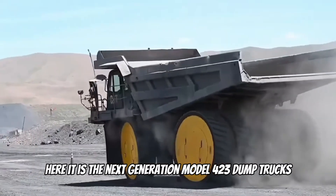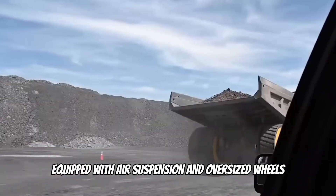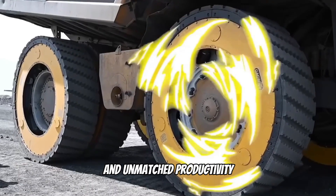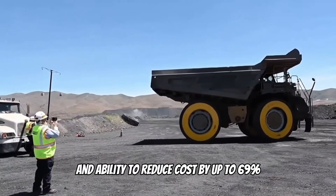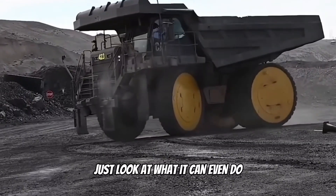Here is the next-generation Model 423 dump truck, designed specifically for the mining industry. Equipped with air suspension and oversized wheels, this dump truck promises revolutionary maneuverability and unmatched productivity. Its proven technology, ease of scalability, and ability to reduce costs by up to 69% make it an indispensable asset for any quarry.